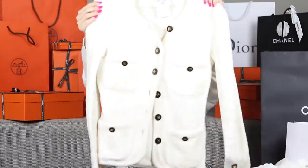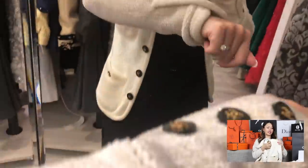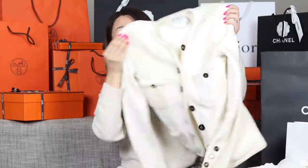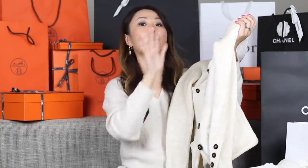Next up is a cardigan in what I think is a sort of terry material — really soft and thick. I haven't worn it yet because I want to take it to my tailor to fix up the shoulder pads. This cardigan is actually from 1995, so it's a 24-year-old piece. With Chanel it's just so classic — I've always wanted a cardigan thick enough to double as a jacket. This one retailed at 850 euros.